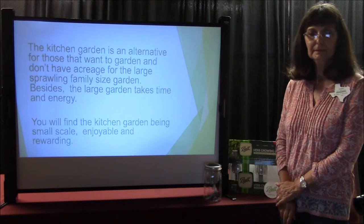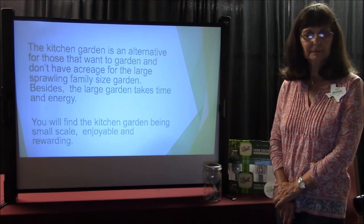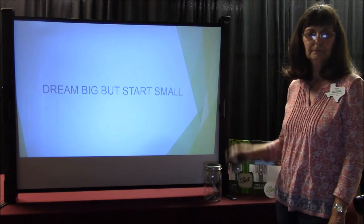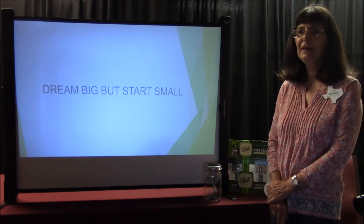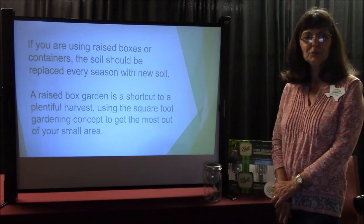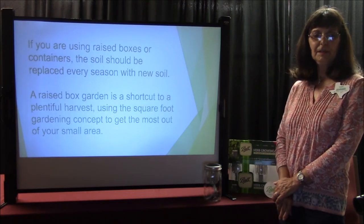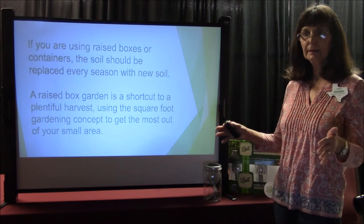If any of you have questions, please provide them in the chat box and we'll ask Kathy to provide answers. You'll find the kitchen garden being very small scale, enjoyable, and rewarding. Always dream big but start small. You don't really want that garden to get out of hand with weeds. If you're using raised boxes or containers, the soil should be replaced every season with new soil. A raised garden box is a shortcut to a plentiful harvest, using the square foot gardening concept to get the most out of your small area. You can grow a lot in a small area.